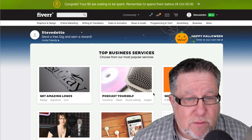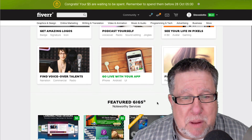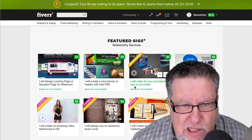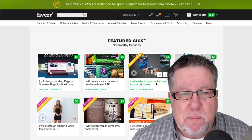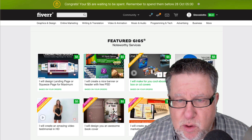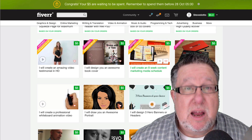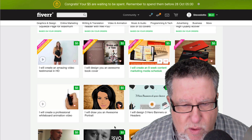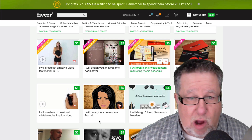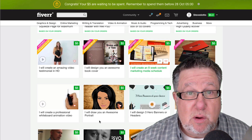There's a lot of voiceover work that happens, a lot of audio editing, a lot of video editing. In the featured gigs they've got landing pages being designed, a cool e-book box cover and CD cover — that's one of the things I had done once in the past. I'll create a high-quality e-cover. They have people who will write your About You page, so you've got ghostwriting, plus banners, graphics, voiceovers, animations, and portraits — all sorts of stuff people are willing to do for five bucks.